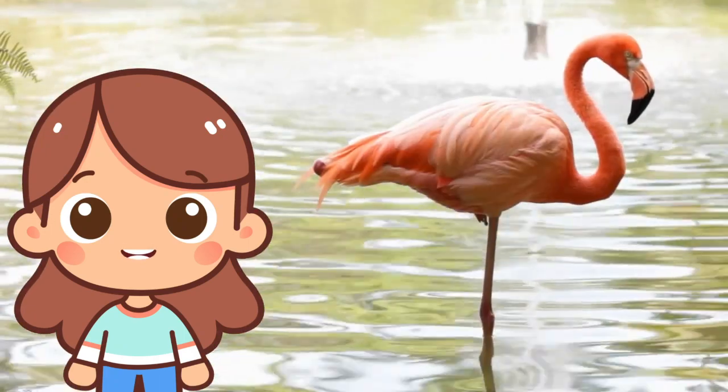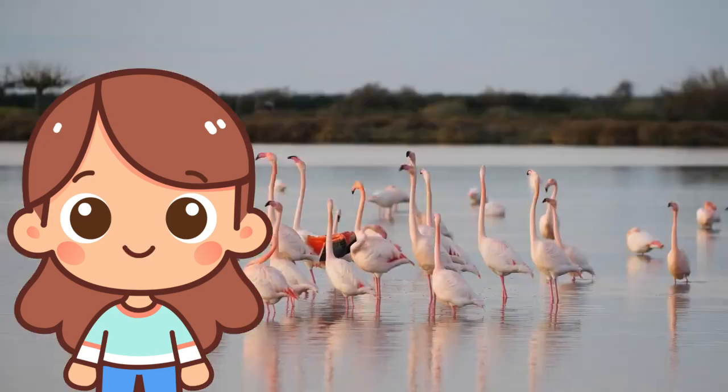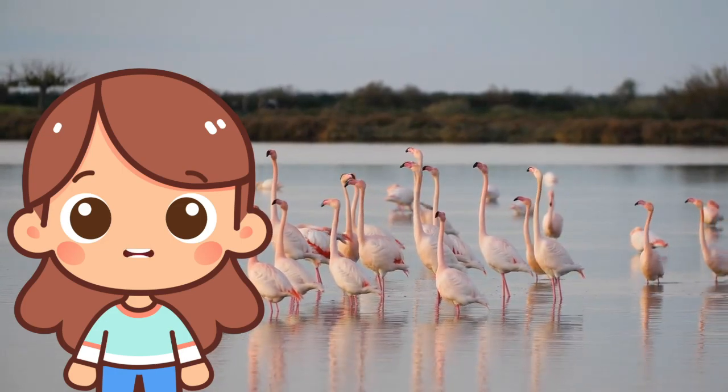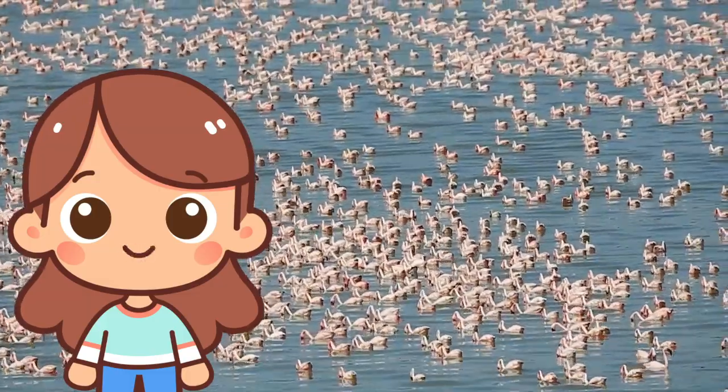F is for flamingo! Flamingos are tall, pink birds that stand on one leg. They live near water and eat with their heads upside down. Their pink color comes from their food!